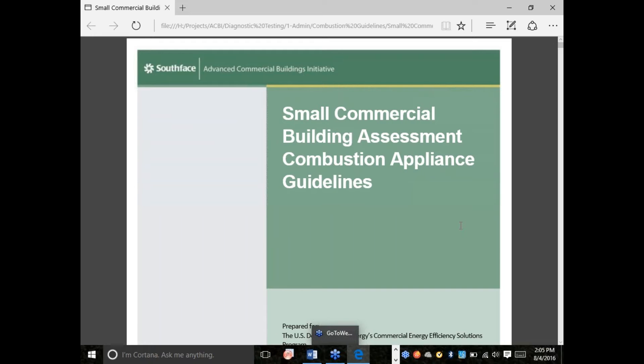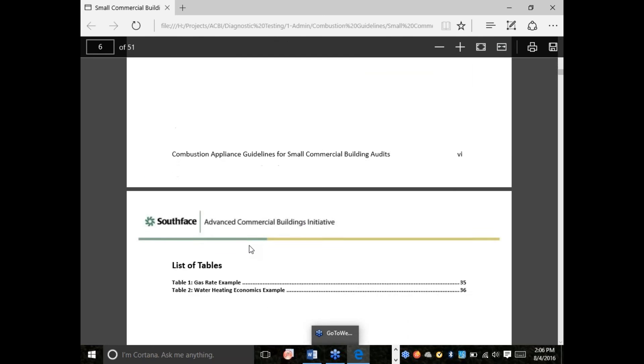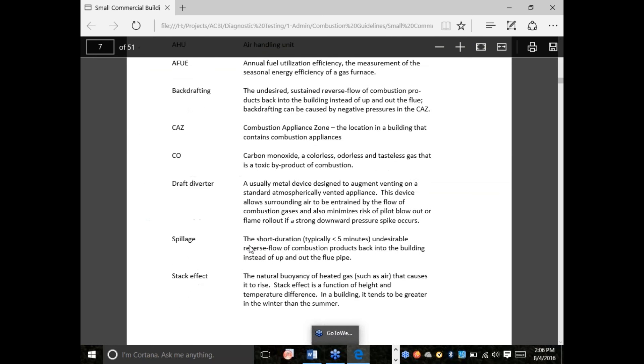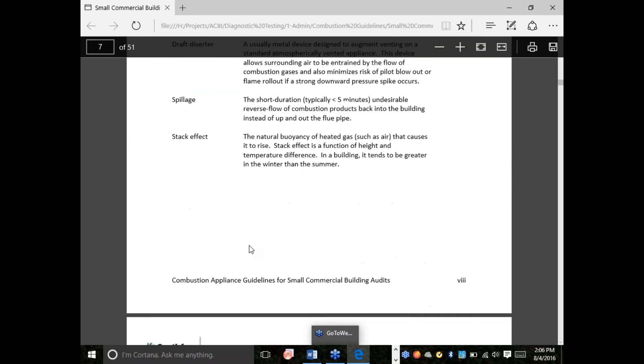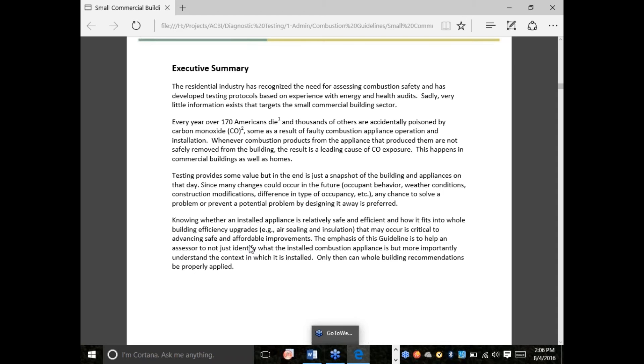It's worth mentioning that this is a work in progress. As combustion safety, especially in commercial buildings, gains more and more attention, hopefully there will be more structured scientific studies providing more data that we can use to improve these guidelines.